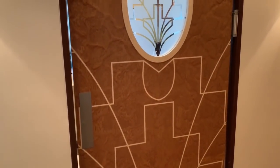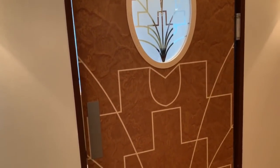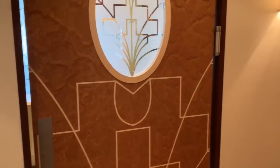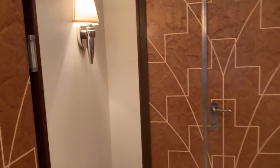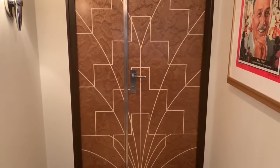Greetings from the Walter E. Disney Suite. I have wanted to stay in this ever since this became a thing on Disney Cruise Line. I'm so excited that today I finally have the chance. Even travel agents when we take tours of the suite are not permitted to take photos. So please excuse me while I geek out.